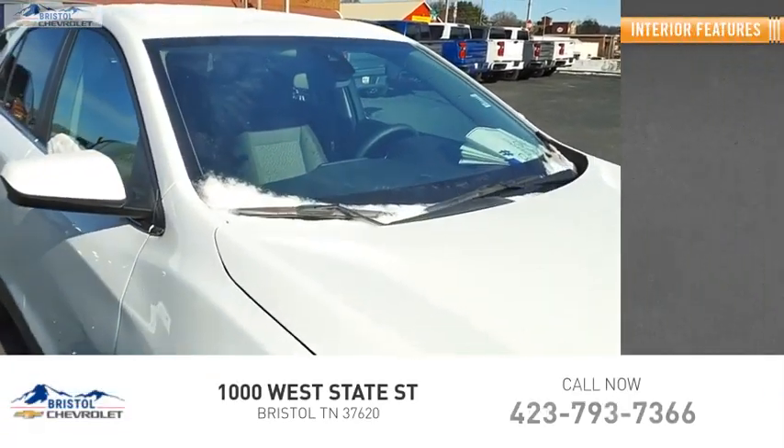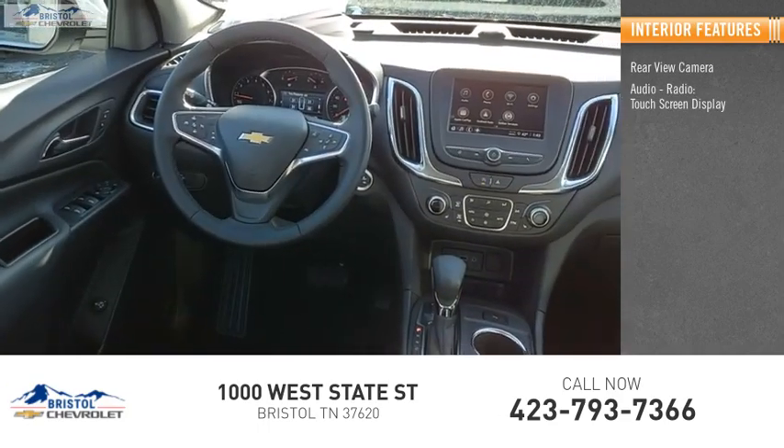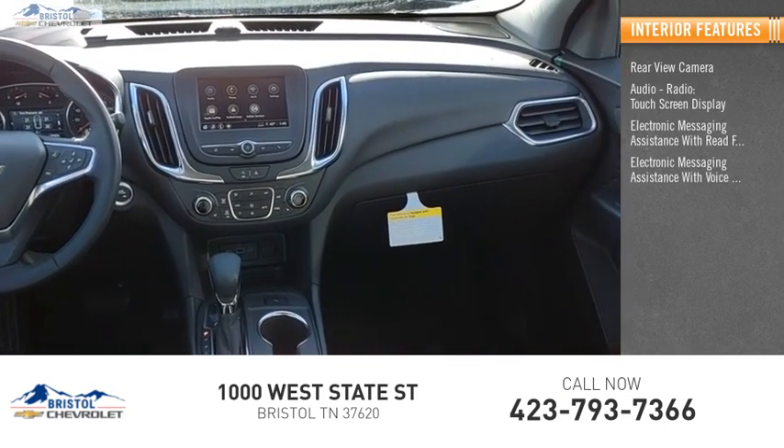Inside you'll find a rear view camera, audio radio touch screen display, and electronic messaging assistance with read function and voice recognition.